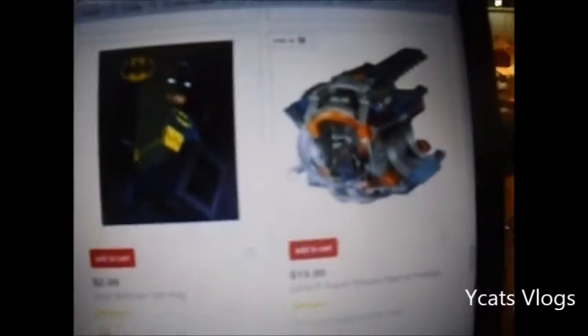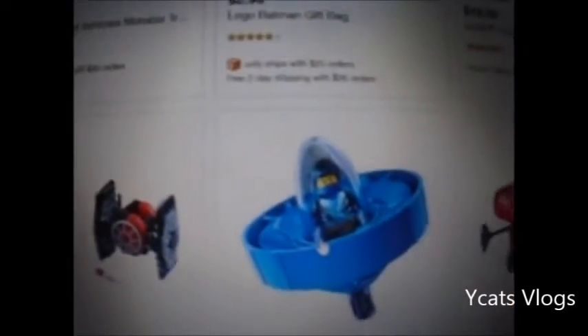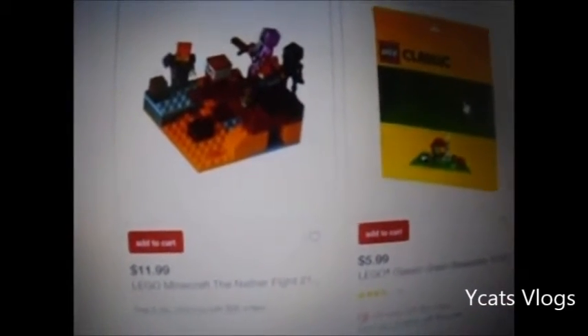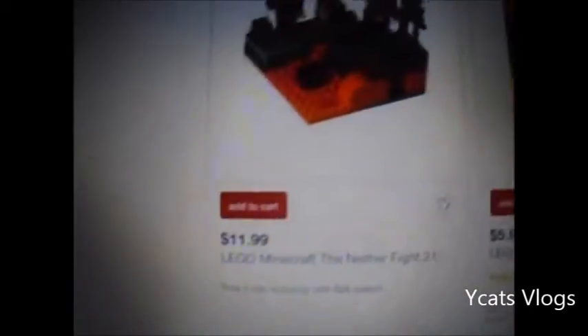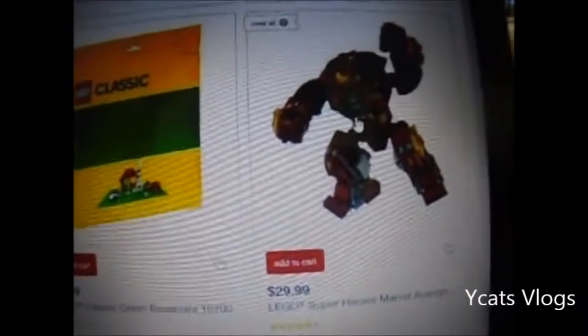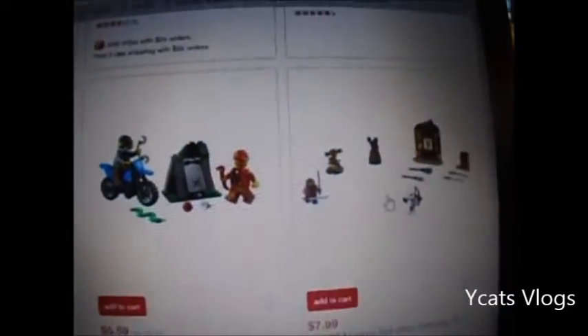I am Batman! There's these Lego Ninjago spinner things. And then you can get a green base plate apparently for like $6, though it doesn't say the size. Here's a Minecraft Nether fight set, there's a city set - there's just tons and tons of sets.